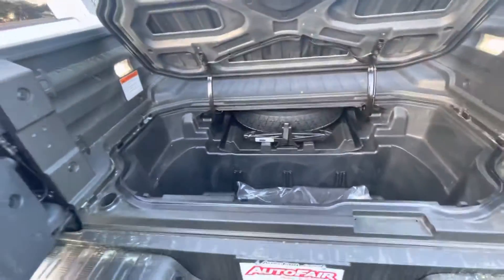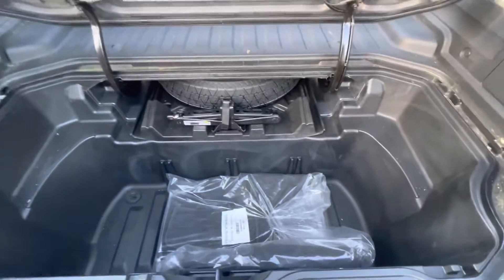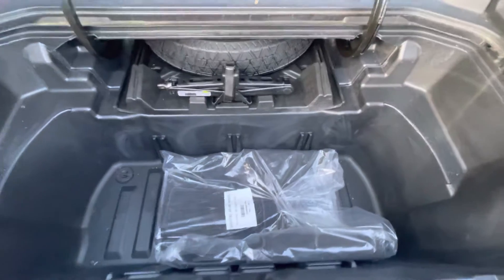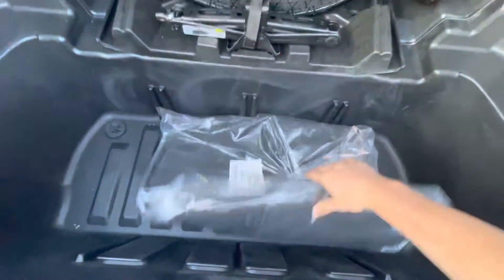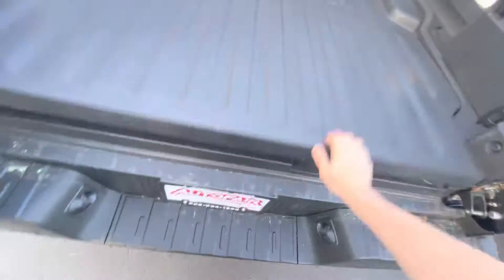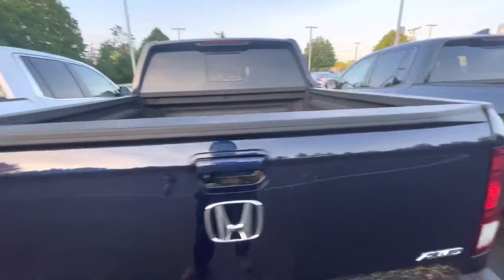You've got your spare tire as well as your jack. You have a drain plug down here in this massive compartment, so you can put your ice in here and use it as a cooler if you want to go tailgating or anything like that. Also got your normal floor mats inside the truck — they are already all-weather floor mats, so you don't even have to worry about that.